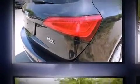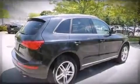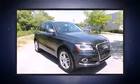Audi prioritized practicality, efficiency, and style by including front and rear reading lights, power front seats, a roof rack, and leather upholstery.